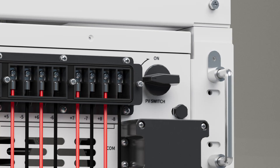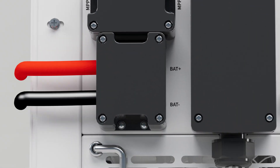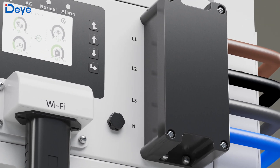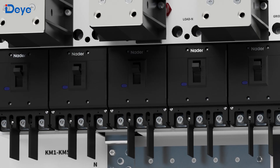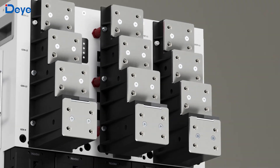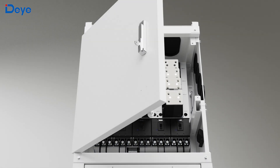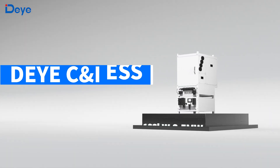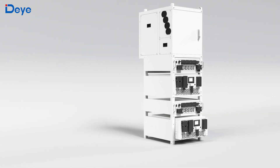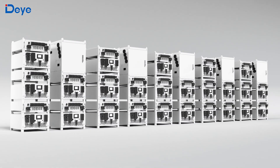Dayye has always believed in the importance of flexibility, reliability and affordability for every energy storage system, as these are the keys to truly achieving our energy transition goals. Introducing the Dayye 100kW to 2.5MW commercial and industrial energy storage system solution — a scalable solution that supports deployment from 100kW to 2,500kW as needed.